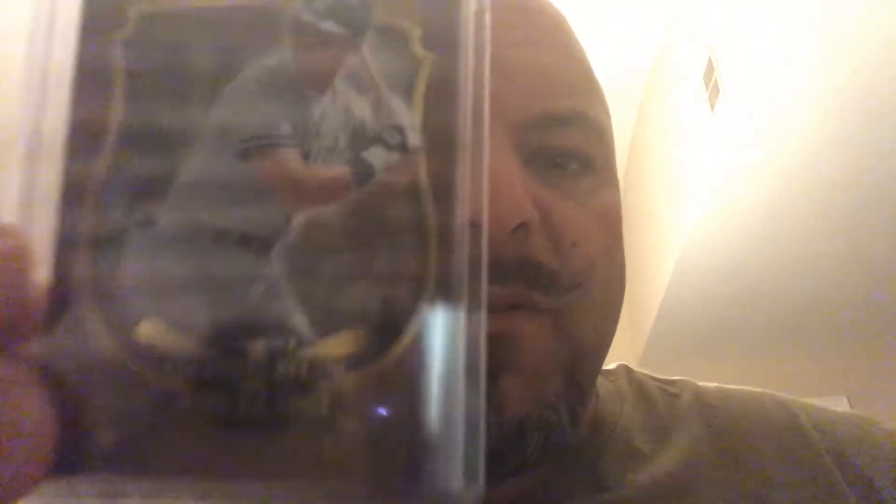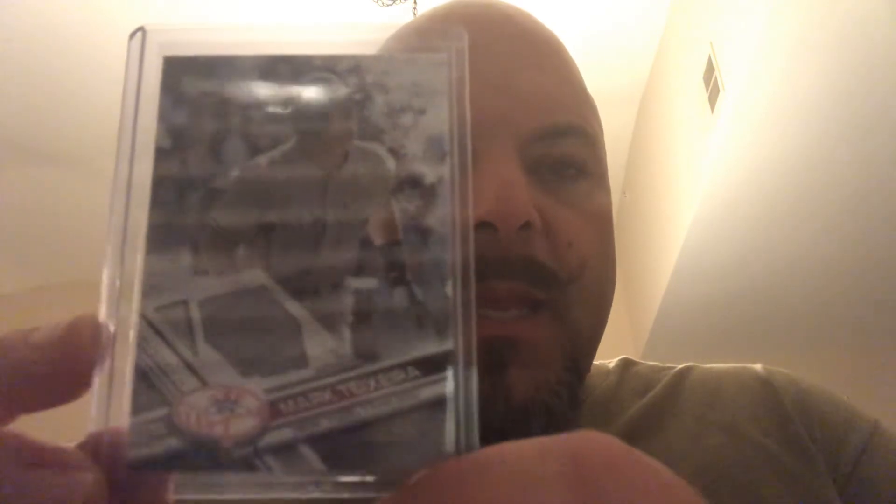I picked up one Don Mattingly card — it's a parallel, his first home run card from 2015 Topps, the gold version. I had the silver but not the gold, so I got that. I also got a Mark Teixeira from Topps Holiday — just a jersey card, paid about four bucks for it. And then I picked up an SP variation from 2017 Topps, the Lou Gehrig retired player card that fits right into the Yankees team set.